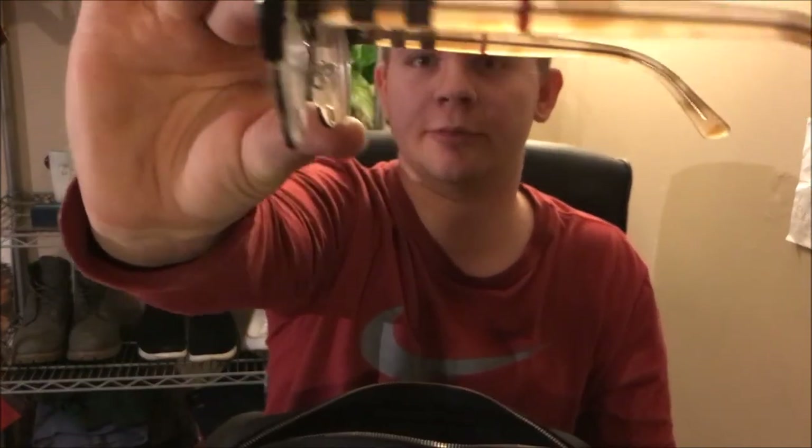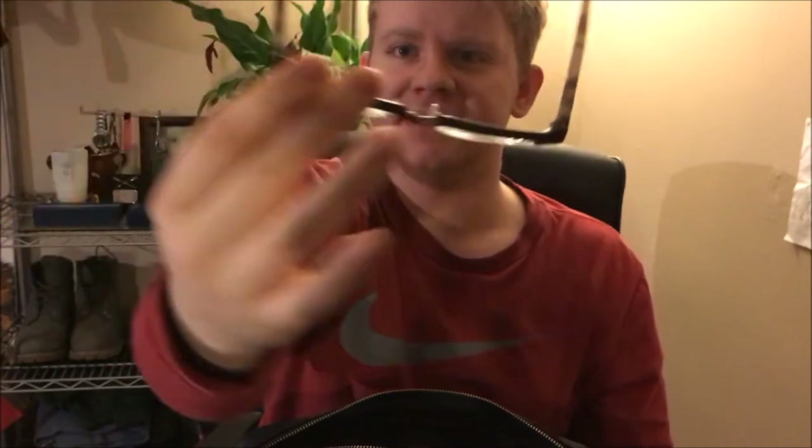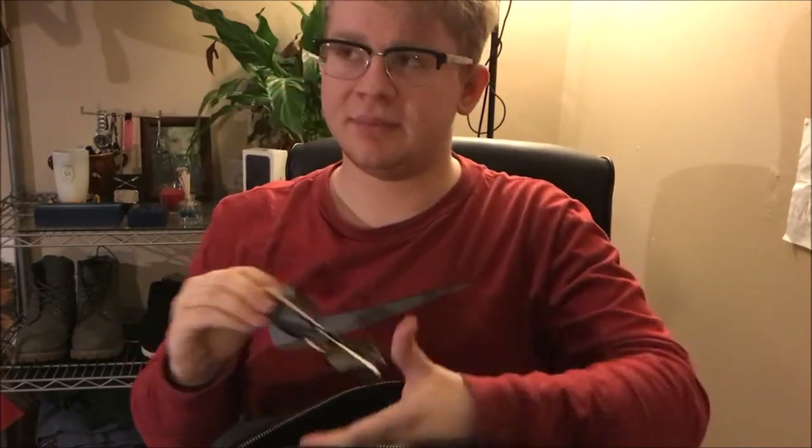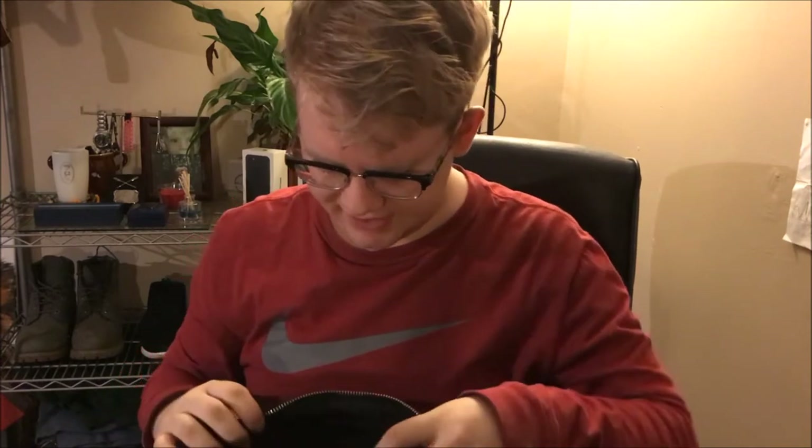These are my reading glasses — I keep the case in the bag. They're Burberry; you can see the iconic Burberry sides with the old-fashioned frame. My friend was telling me the actual name of them — Ray-Ban came up with them back in the day, the original ones aren't made anymore.